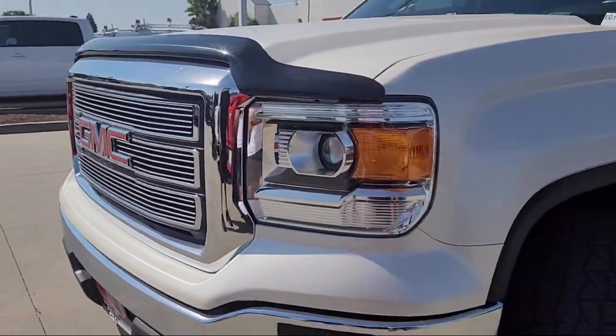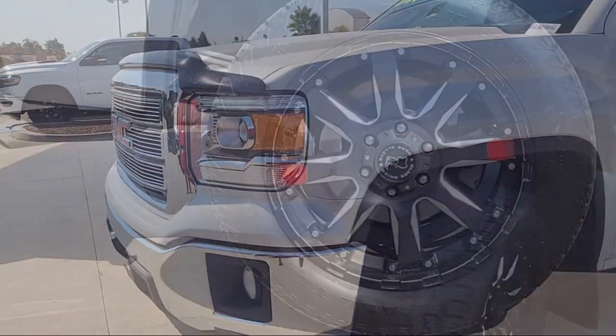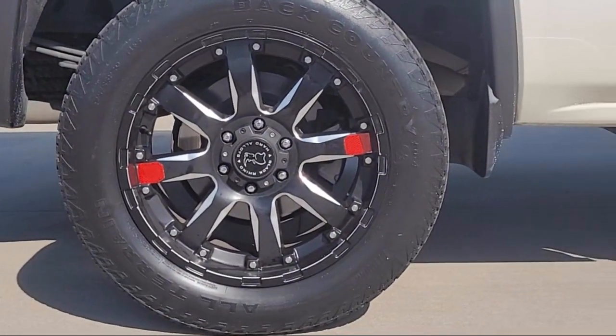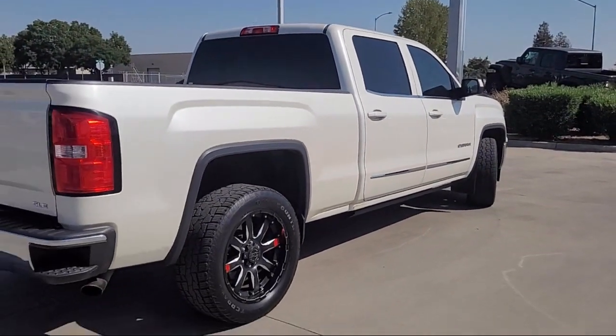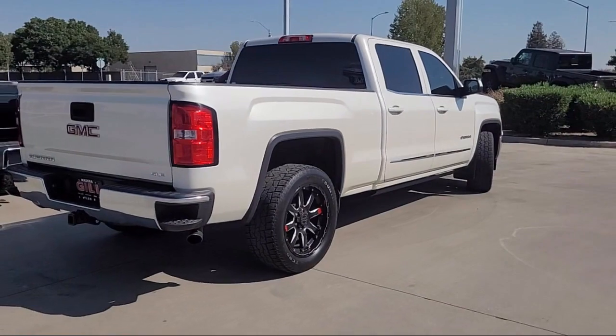It also features Keyless Entry, Single Zone Air Conditioning, LED Cargo Box Lighting, Heated Door Mirrors, Premium Audio System, and an Easy Lift Tailgate, and has less than 80,000 miles on the odometer.